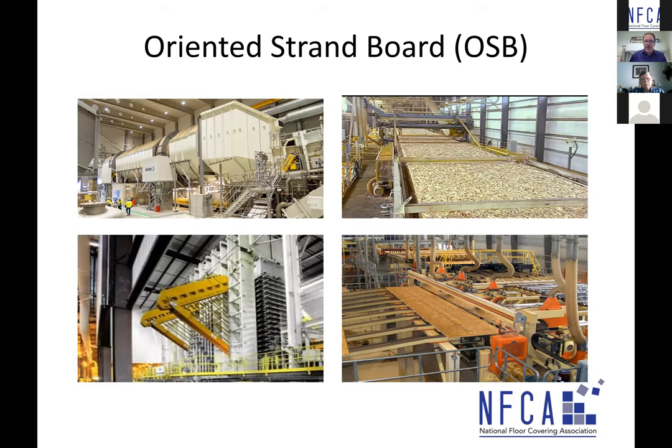Once dried and mixed with resin, the strands come down a conveyor belt and go into a press — these presses can be around 2 million pounds. That's a crazy amount of pressure to press the strands and resins into a very precise and specific thickness panel. The press could be six, seven, or eight stories high. Ultimately it's cut into the desired lengths and widths.